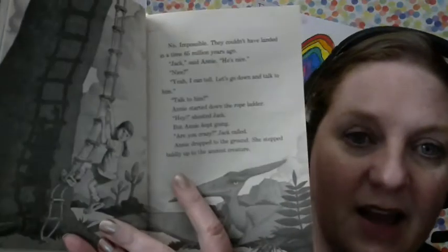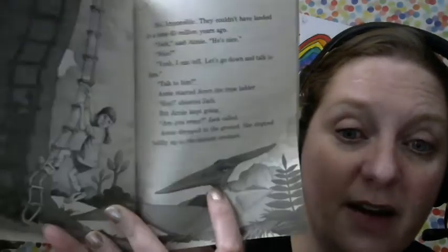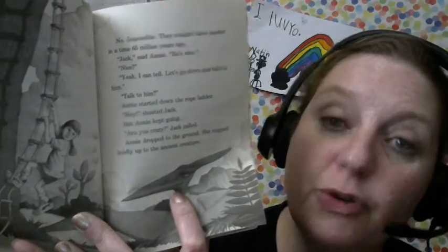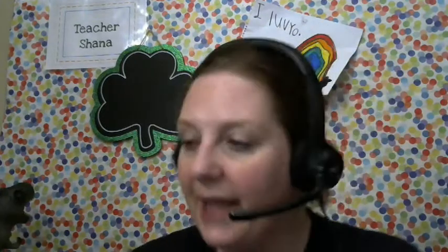Can you remember what happened last time? Annie climbed down the ladder right in front of the Tronodon. If you remember, the treehouse had transported them back in time — way, way, way back in time, millions of years.